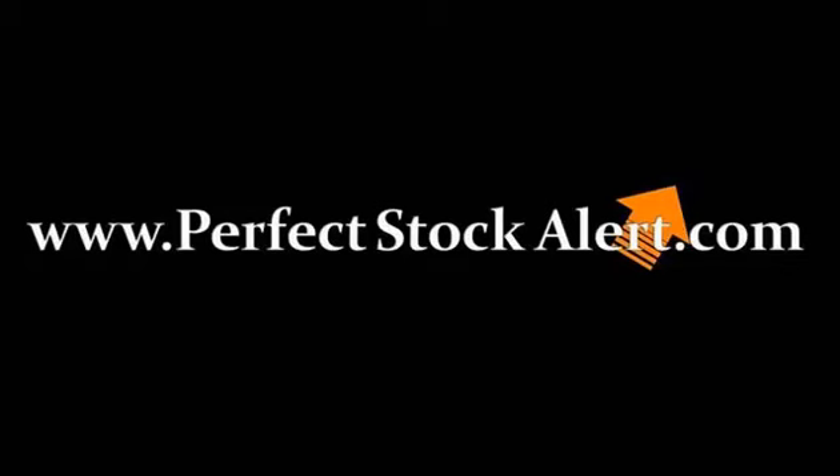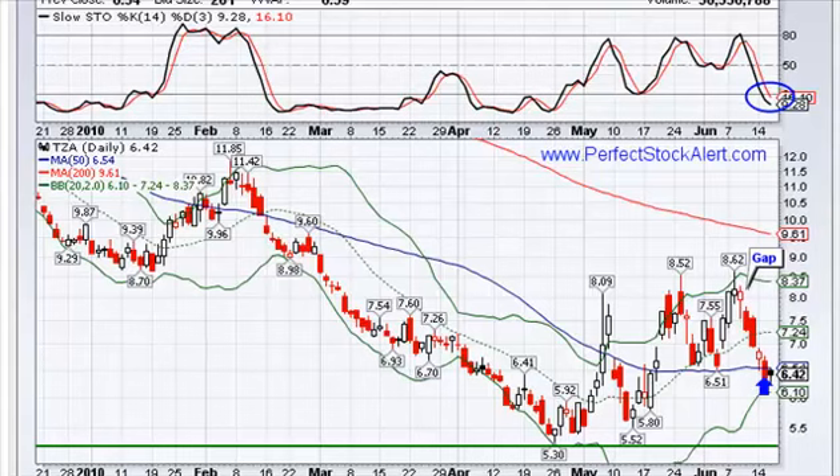Good afternoon everyone, this is Christian with perfectstockalert.com. Today is Wednesday June the 16th, 2010. Here's another free alert for you — we're looking again at the TZA ticker symbol. It's an ETF that runs the inverse of a selection of small caps, so if you're bearish on the overall market — and we are — you would look for small caps to get hit.